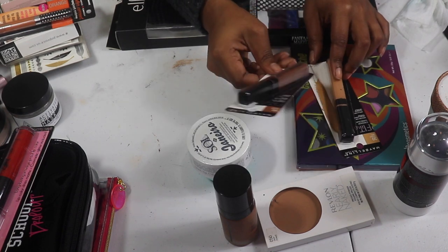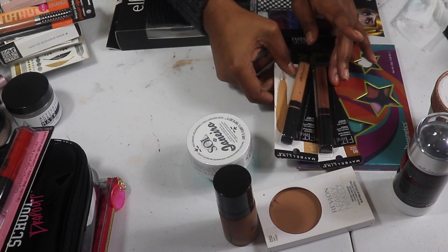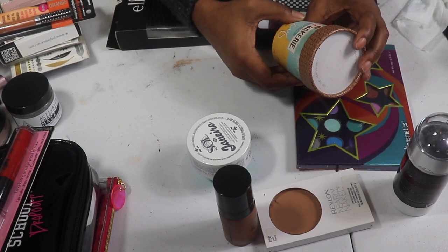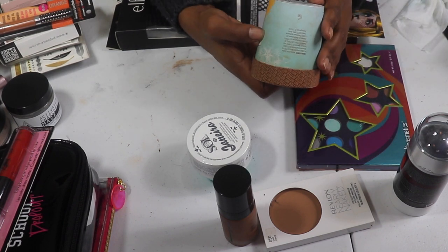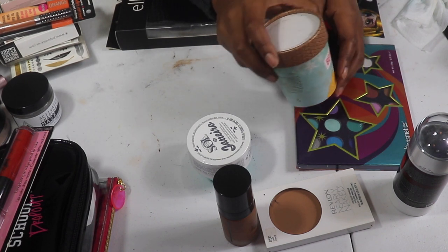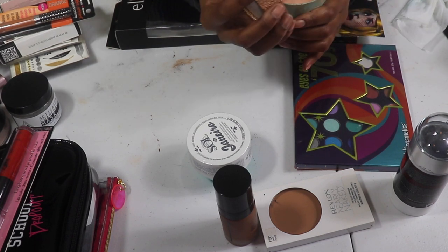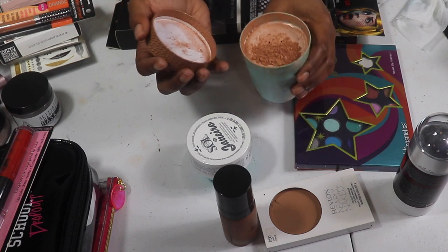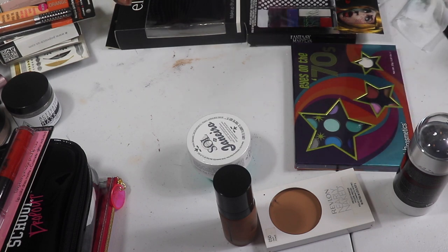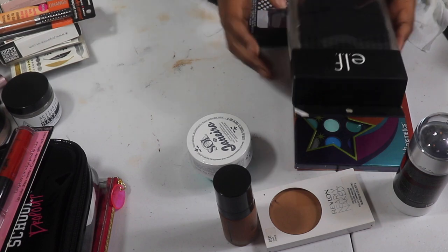My two Maybelline Fit Me concealers — I have Cocoa and Honey. Cocoa would be for contouring; Honey is a new shade I haven't tried for concealer. I'm keeping both of these. I'm also keeping my Beauty Bakery Illuminator in Icy — shade Frozen. I've opened and used it before and I like it. It's a loose powder that I can't fit in my shallow drawers, so I keep it in my backup drawer.